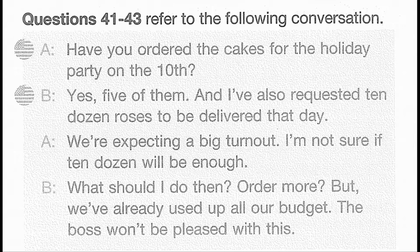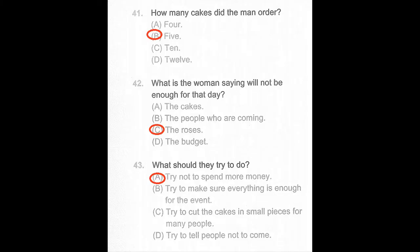Part 3. With question number 41. Questions 41 through 43 refer to the following conversation. Have you ordered the cakes for the holiday party on the 10th? Yes, five of them, and I've also requested 10 dozen roses to be delivered that day. We're expecting a big turnout. I'm not sure if 10 will be enough. What should I do then? Order more? But we've already used up all our budget. The boss won't be pleased with this. Number 41: How many cakes did the man order? Number 42: What is the woman saying will not be enough for that day? Number 43: What should they try to do?